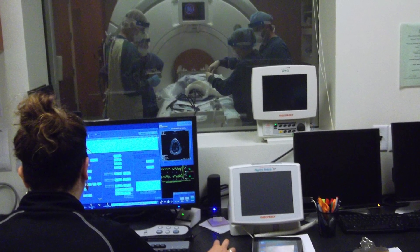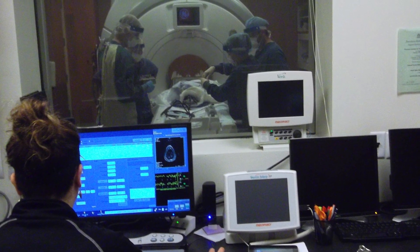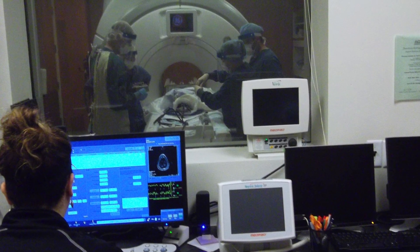Researchers can take advantage of expertise in another lab, and in this way, collaborative grants are becoming more successful than individual grants.